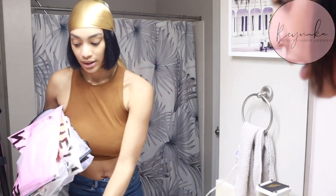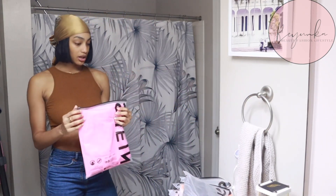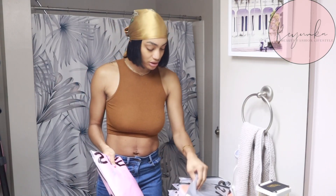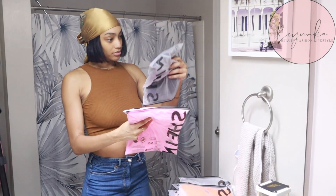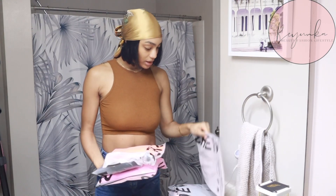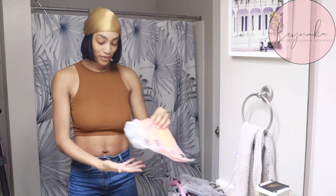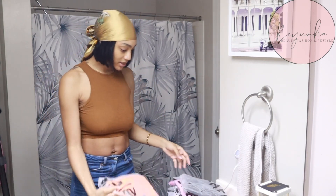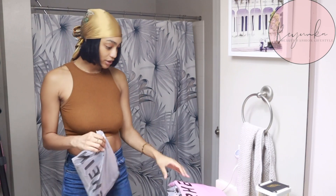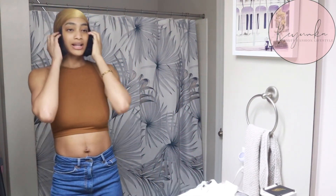We're going to start with a few things from SHEIN. I ordered some pajamas too but I'm not gonna show that. I'm gonna start with the tops first, then go to the sets, and then I got a skirt I want to try on.